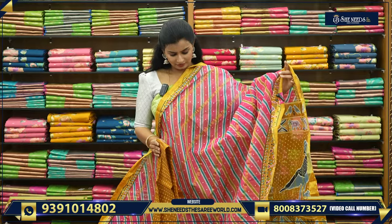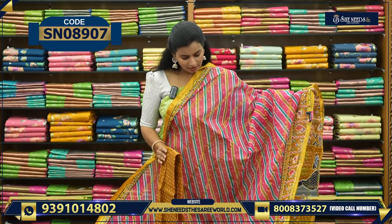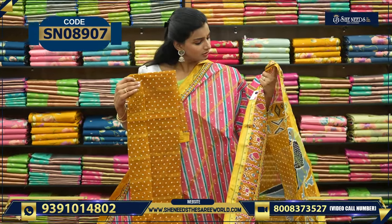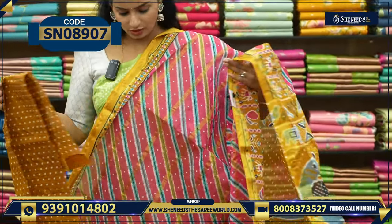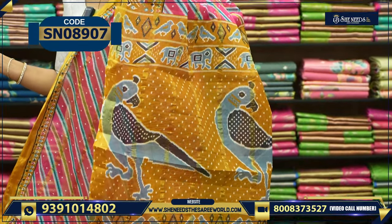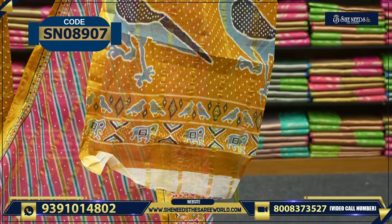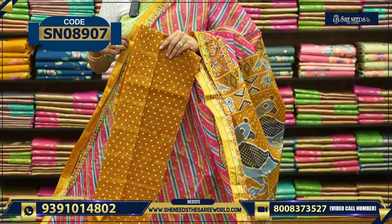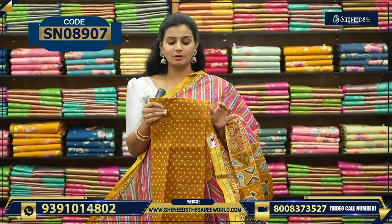So you're happy to give this one. And this is like a pink and yellow combination. This is the blouse. And this is the pallu. And the price is very reasonable — it is only 530.